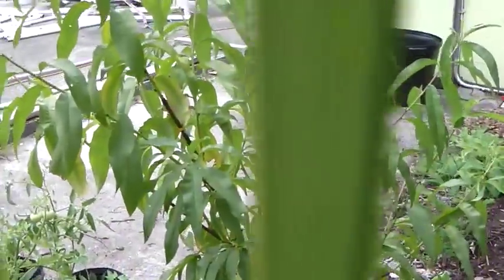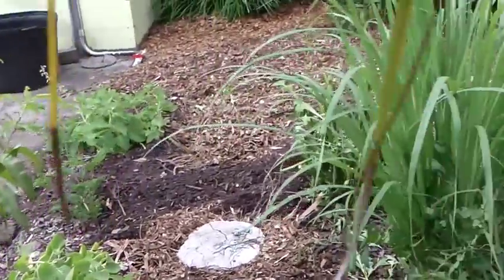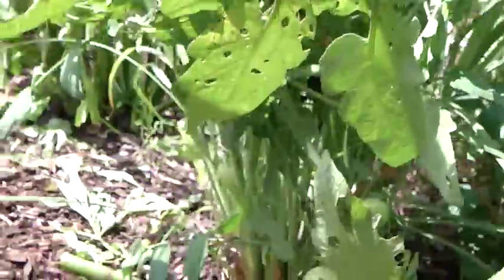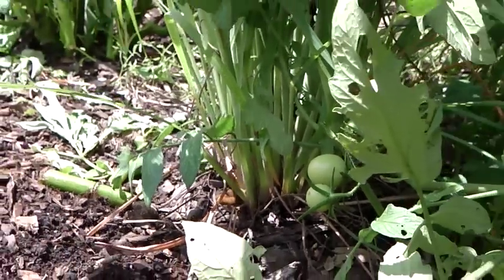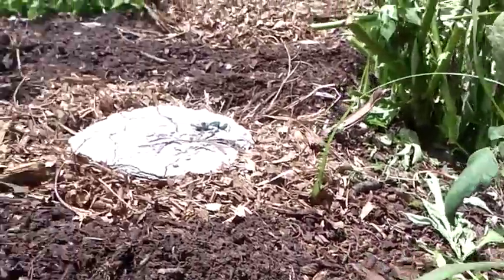This is a peach tree. The University of Florida has some peach varieties that do great here. This is lemongrass — it's ready to be harvested. You go down and chop these shoots and dice them up. That's what they use in Indian dishes, and you can use them in any kind of dish for a nice little lemon flavor.